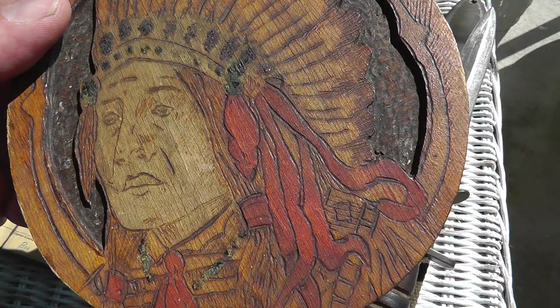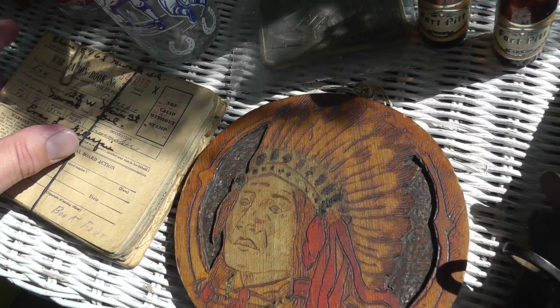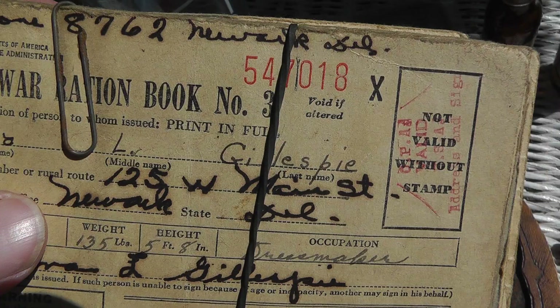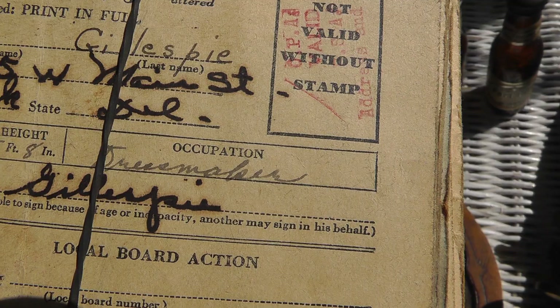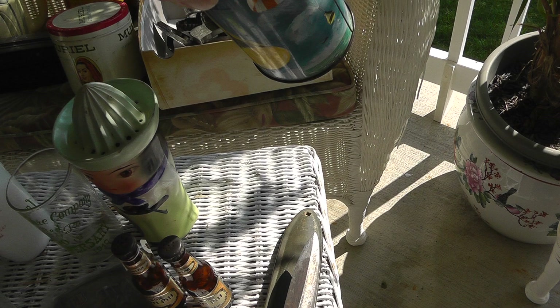Flemish art — I've seen it, gotta look it up. That was two bucks. A whole pack of World War II War Ration books — take a look at the woman here. She was 56 and her occupation was dressmaker. Not too many of them around anymore.